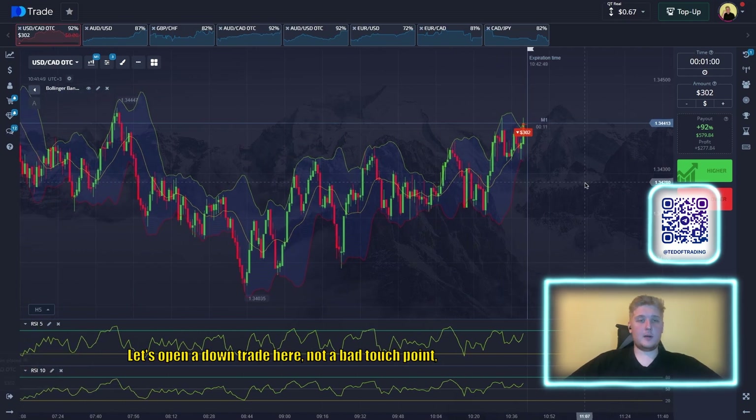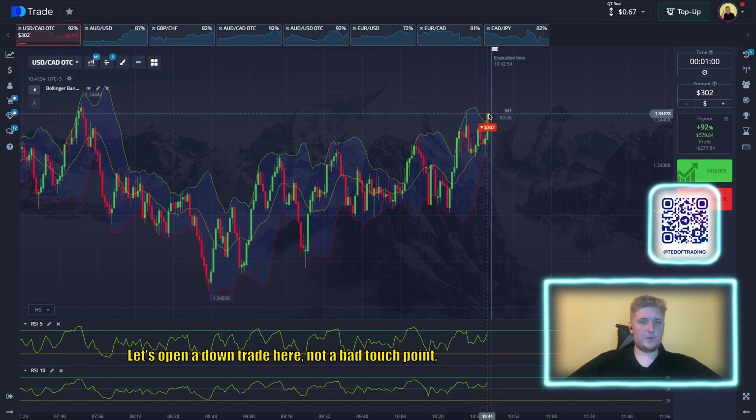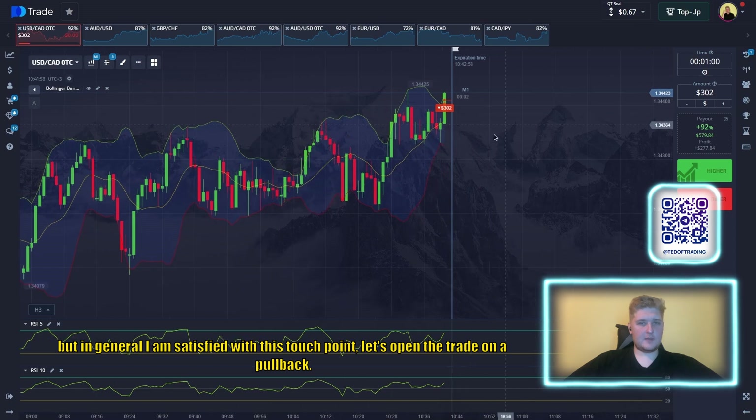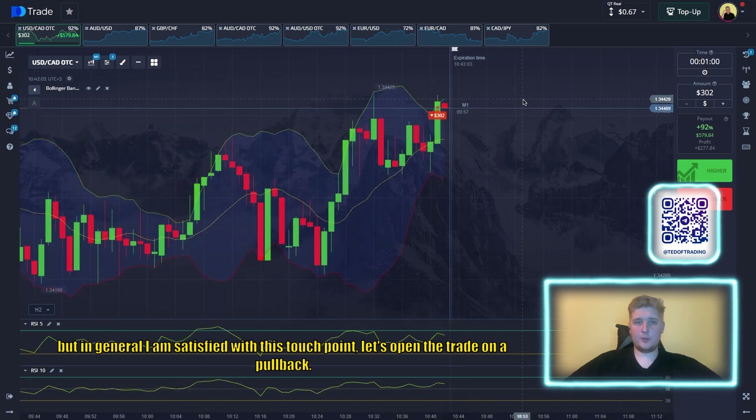Let's open a down trade here. Not a bad touch point — of course we could find a much better one, but in general I'm satisfied with this touch point. Let's open the trade on a pullback.